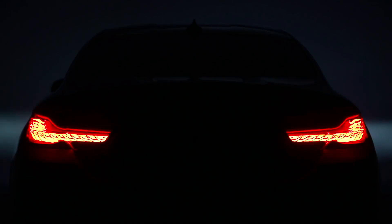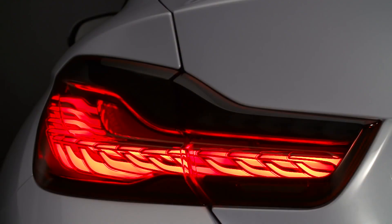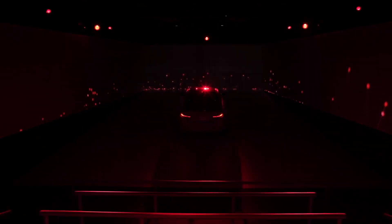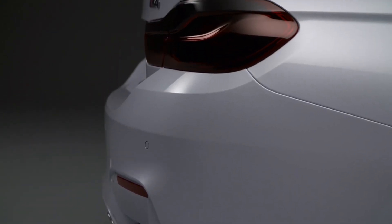OLED stands for Organic Light Emitting Diode. It opens up a new dimension in tail lamp design. The M4 Concept Iconic Lights shows many new possibilities for lighting systems. It's really design-enabling technology for us.